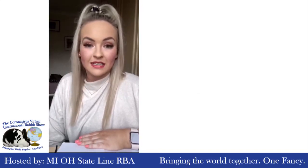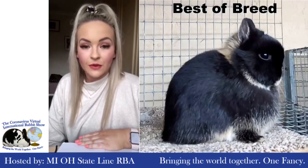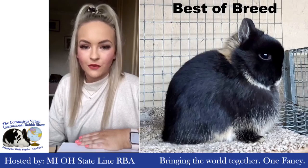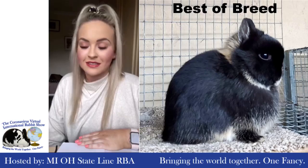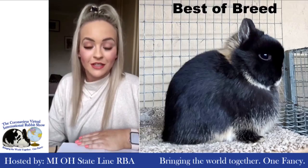So my Best of Breed is the Otter Junior Doe, which is a simply beautiful rabbit — great head shape, beautiful body, lovely colour, great head and ears. Just a simply beautiful rabbit and a real credit to the owner. Well done.